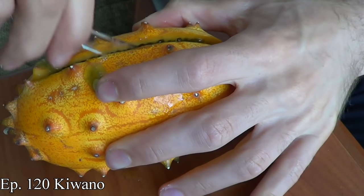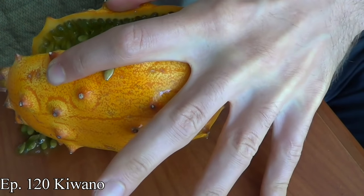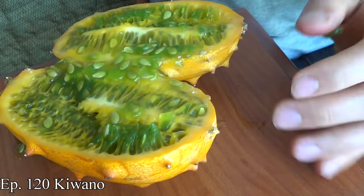I'm excited about this because this is a relative of the Kiwano melon. This obviously looks different than your typical Kiwano melon — it is yellow in color and it's round, instead of being a bright orange and kind of oval shaped.